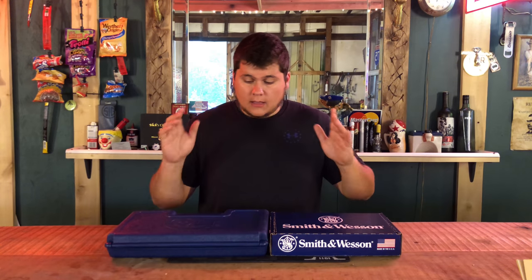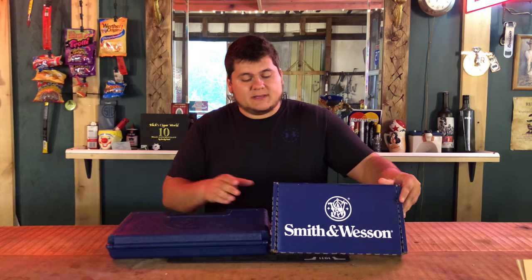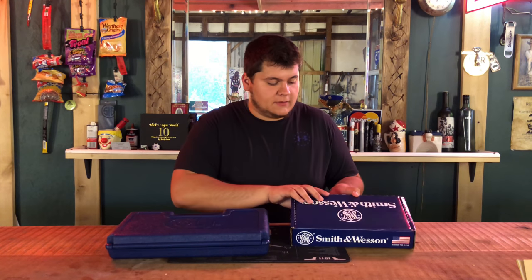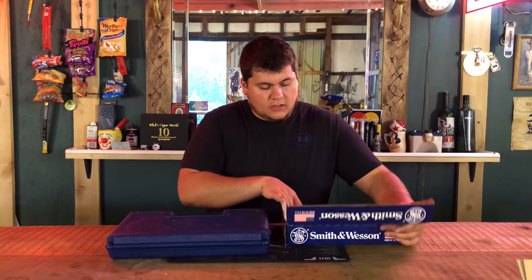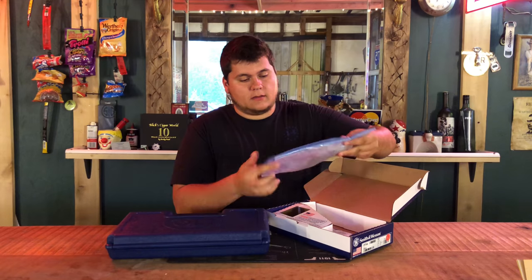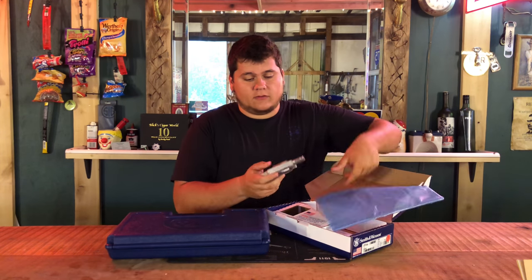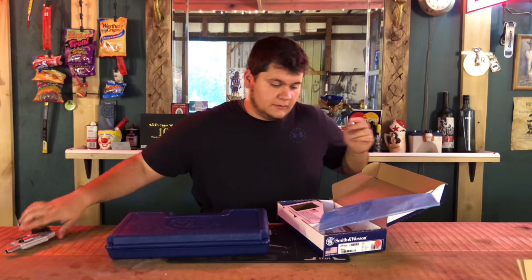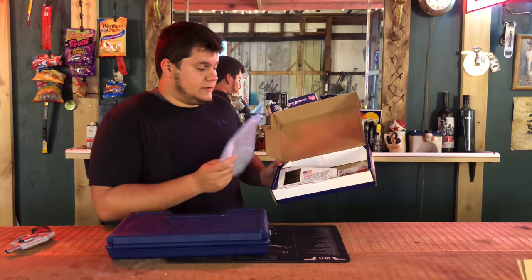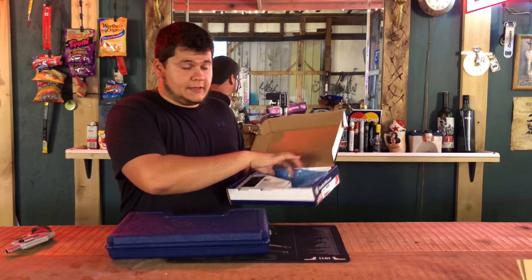First off, we'll start out by comparing the boxes. The Smith and Wesson comes with just a cardboard blue box with Smith and Wesson on it. It comes wrapped with oil paper to get the gun out. All guns are safely checked before filming. It comes with an internal lock, key, and everything like that. So nothing really out of the ordinary.